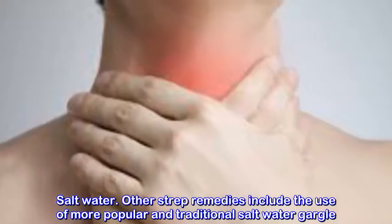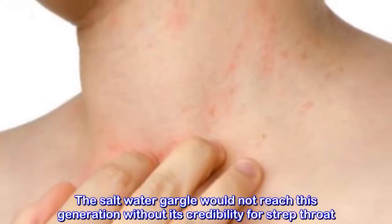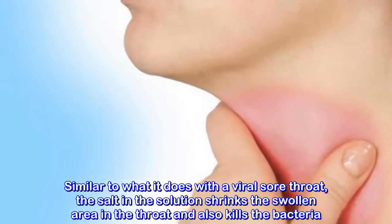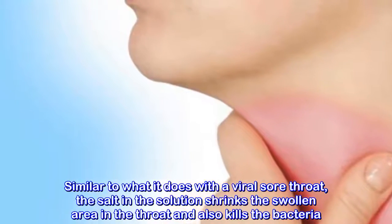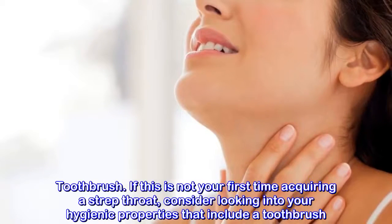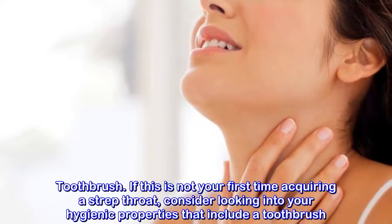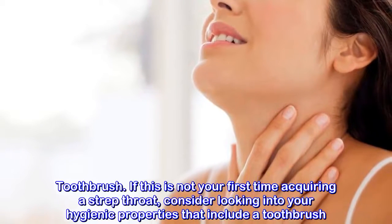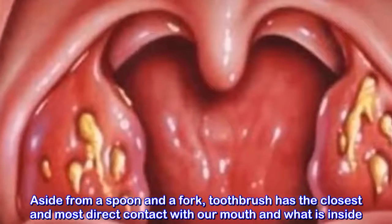Barberry: this wonder herb has been used to treat medical conditions for well over 2,000 years. What makes it even more fascinating is the fact that it can kill streptococcus bacteria while concurrently boosting the immune mechanism of the body. The recommended dose is 4 grams of dried herb added to boiling water, allowed to simmer for 15 minutes before consumption.